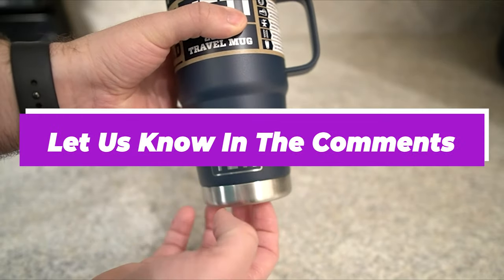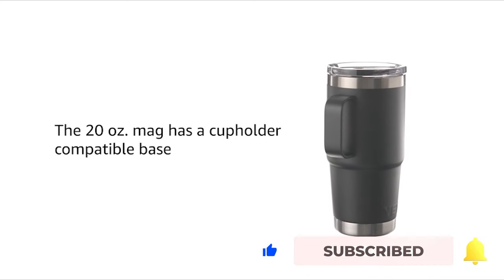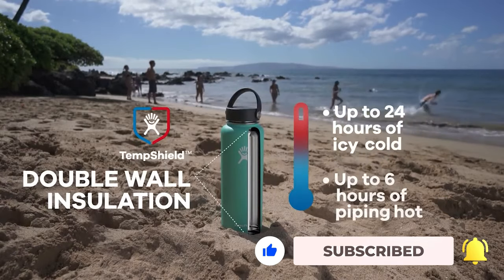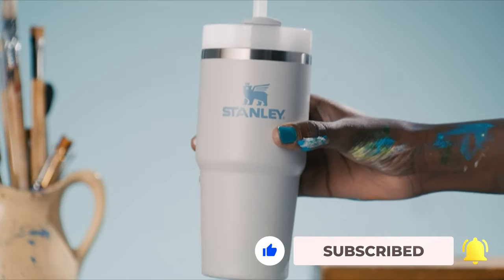Let us know in the comments which model works for you the best and why. Thank you for watching the video, and that is all for this one. If you find this video helpful in any way, give a huge thumbs up and stay tuned for the upcoming videos by subscribing to our channel. See you guys in the next one!